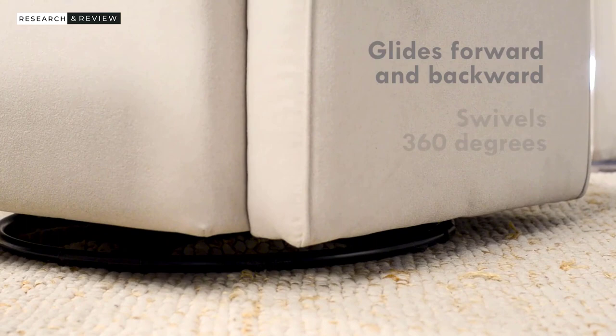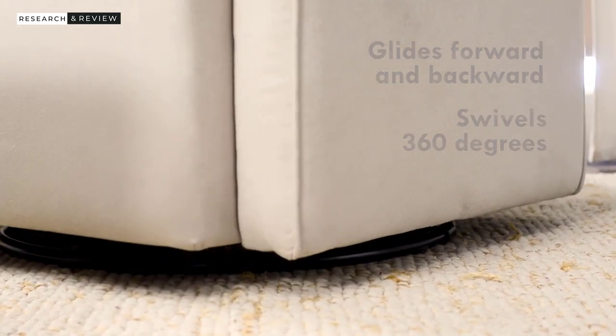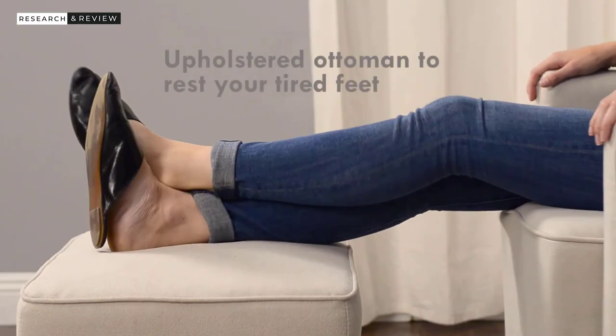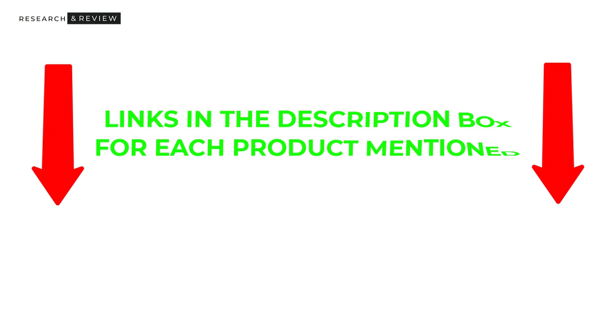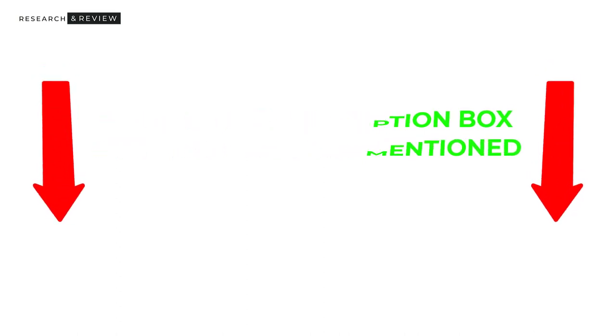Many products are available from nursery chairs, each with different characteristic benefits and prices to help you make an informed decision. I did extensive research, read tons of reviews, and completed a list of the best nursery chairs from reputable brands after deep research. I found these products very helpful for people like you. If you want to know about the price and other information, check my description — so without further delay, let's jump into the video.